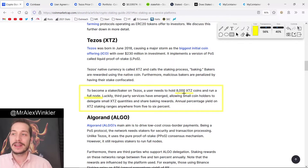A user needs to hold 8,000 XTZ coins and run a full node. So I'd need to own quite a lot of Tezos — at around $3 per coin, that's roughly $24,000 that I would have to hold. That's a lot of Tezos if you're not fully ready for that, and you'd also have to run a node. Luckily, third-party services have emerged allowing small coin holders to delegate small XTZ quantities and share baking rewards.